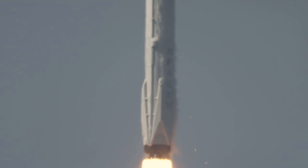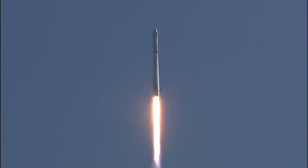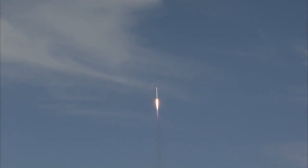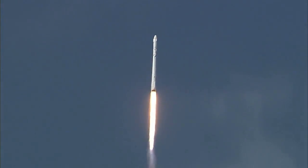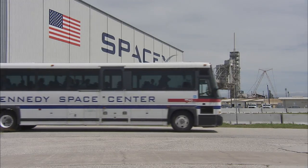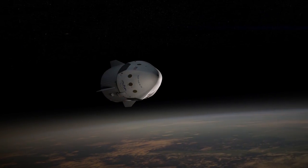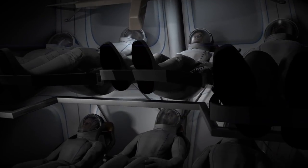When it lifts off from Pad A to deliver supplies to the space station, the SpaceX Falcon 9 rocket will bring a new dawn for the venerated Launch Complex. This will be the first mission not operated by NASA to fly from Launch Complex 39A, as SpaceX takes the reins for the first time leasing the pad from the space agency. Future missions include launching commercial spacecraft, and eventually astronauts are to launch from the pad again too.